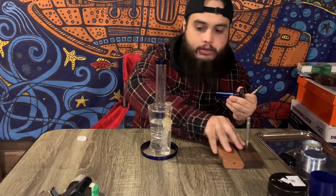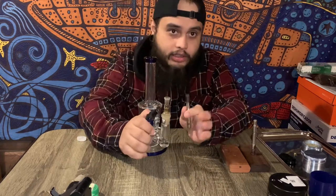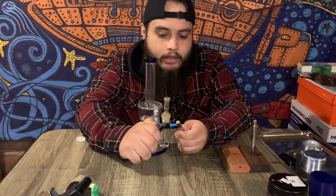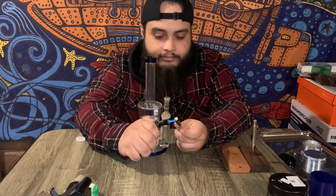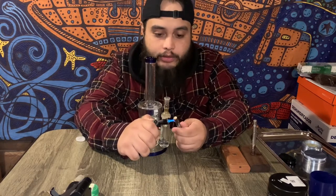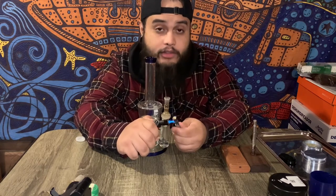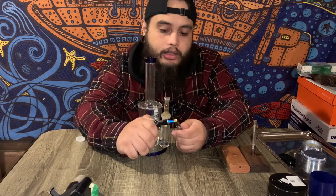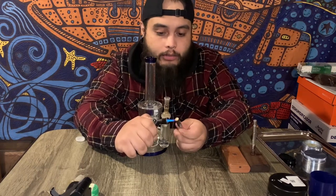It's a turn-off to a lot of people — I understand torches and things like that aren't everyone's best friend. But the size of hits I can get with this thing — incredible flavor, incredible efficiency. It's very hard to beat the Dynavap as a vaporizer. There's one click — I'm waiting for a second one and then I'm good to go to take my hit.